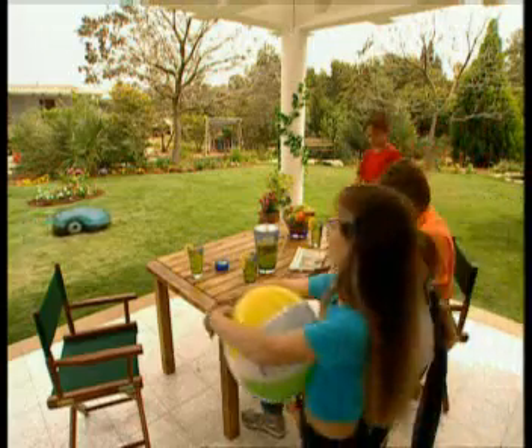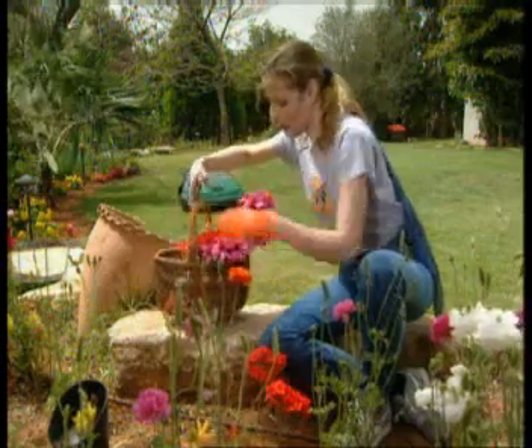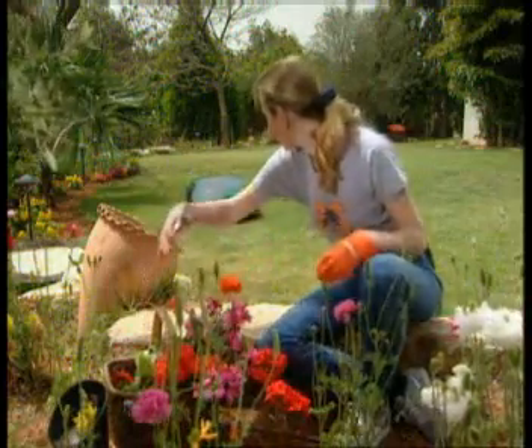RoboMow by Friendly Robotics — a fully automatic lawn mower for the homeowner. All you have to do is simply press a button. RoboMow. It mows. You don't.